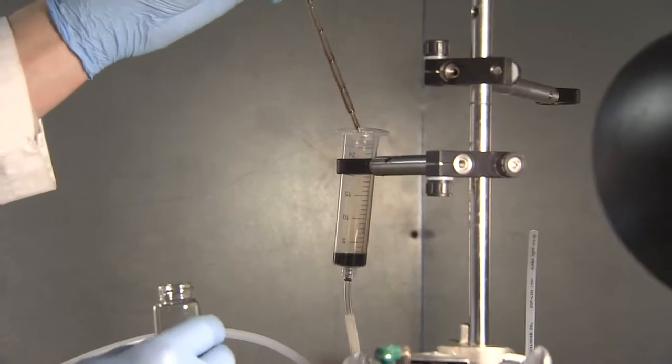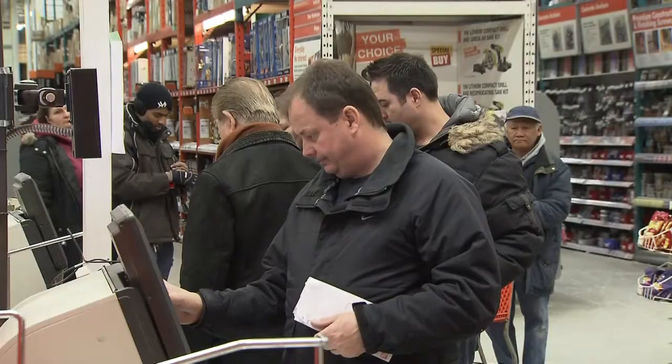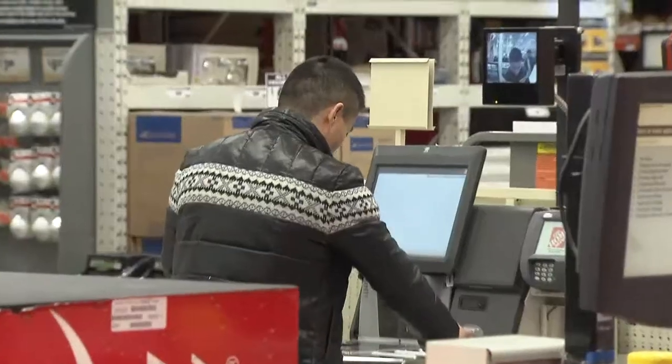U of T researchers are the first to find a new way to spray solar cells onto flexible material. A few years down the road we could be seeing the rolled-up panels at home improvement stores.